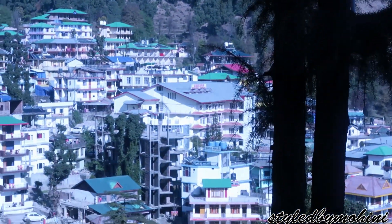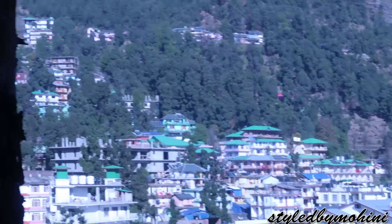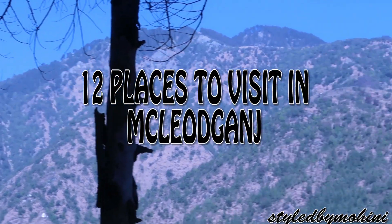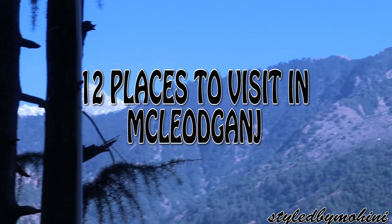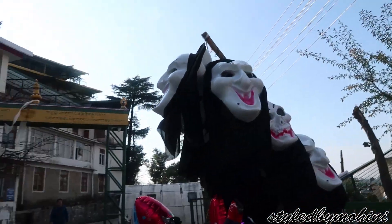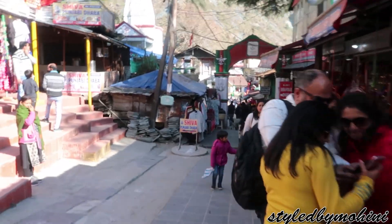Hey guys, welcome back to my channel, or hello if you are new! I am Mohini and I make travel vlogs. Today I am going to show you 12 amazing places to visit in McLeodganj. I visited more than 12 — around 15 or 16 — but these 12 are the ones worth visiting. Check them out and give me your reviews in the comment section.